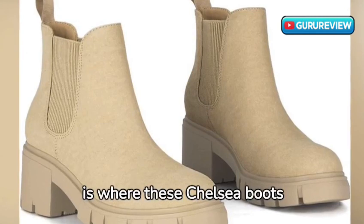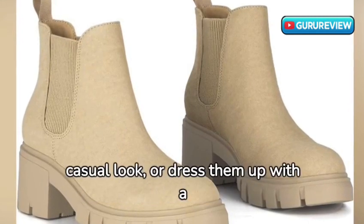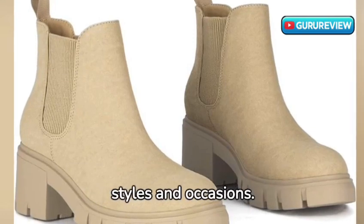Versatility is where these Chelsea boots truly shine. Pair them with jeans for a casual look, or dress them up with a skirt or dress. They adapt effortlessly to different styles and occasions.